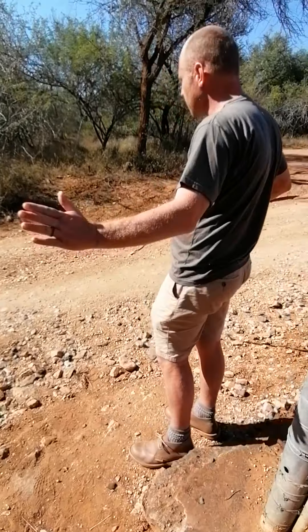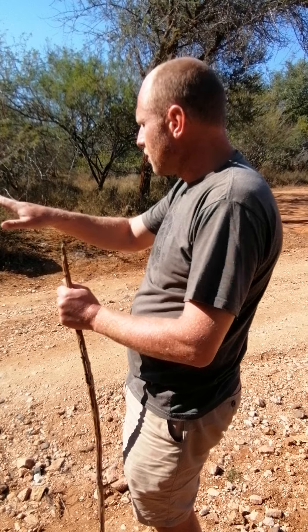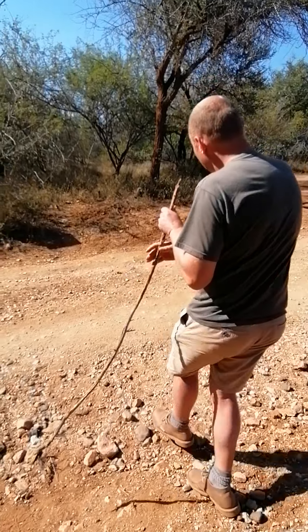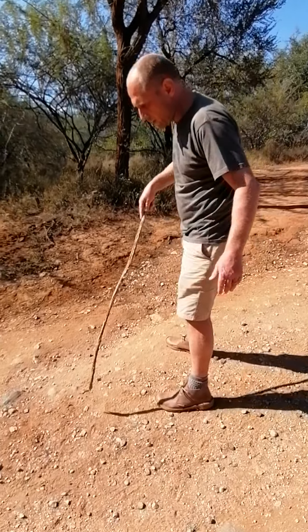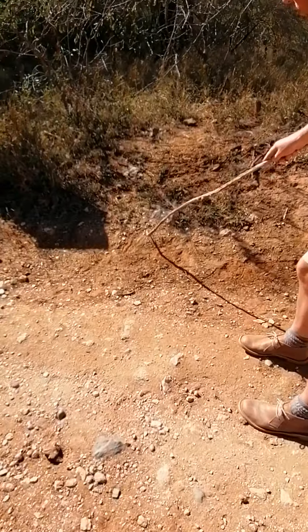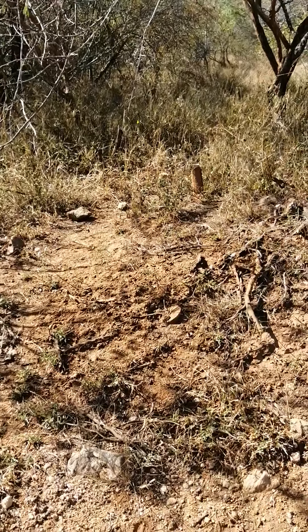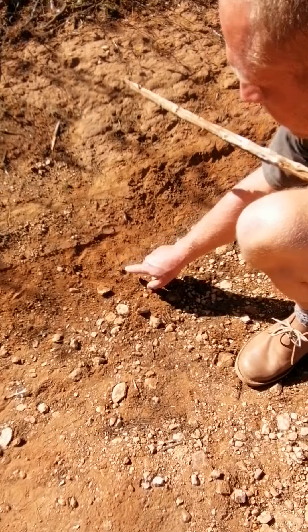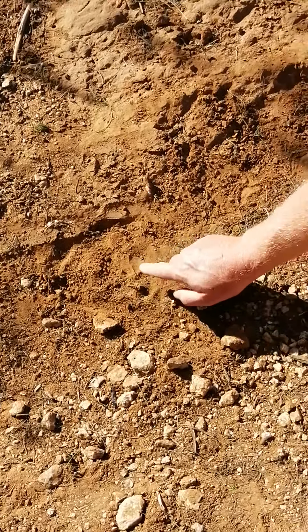Conditions are now much more difficult with the gravel road. I've done a quick scan of the area and with the sun still low there's at least some reflection. Because of cars driving through you don't see many tracks clearly — there are some duiker and kudu tracks from last night — but the only markings I can still see from a distance are two of the leopard's toes and the back part of the track, over here.